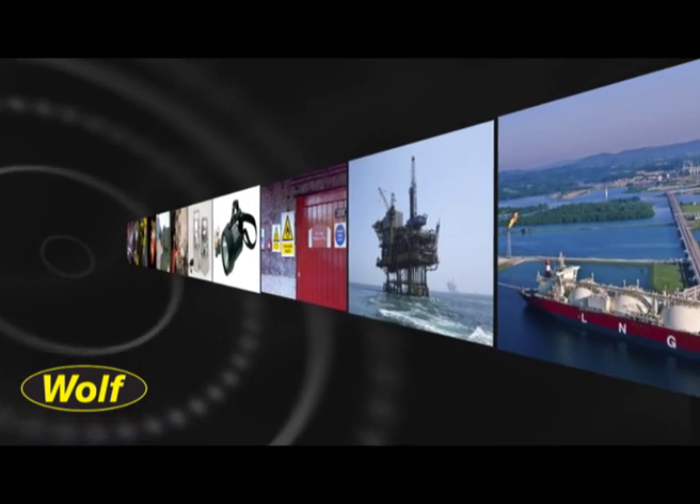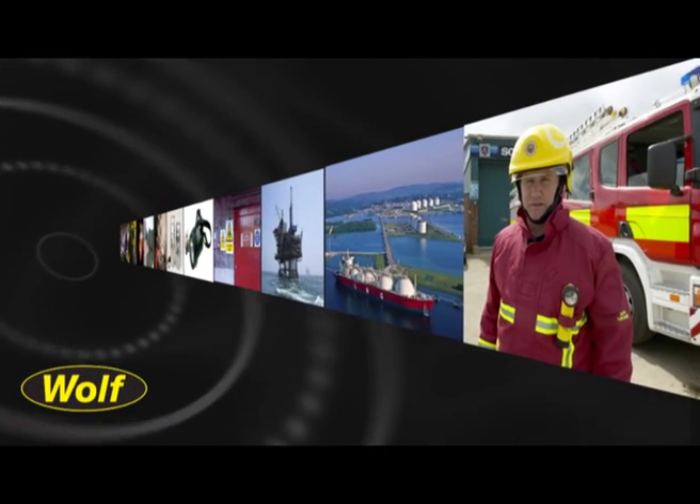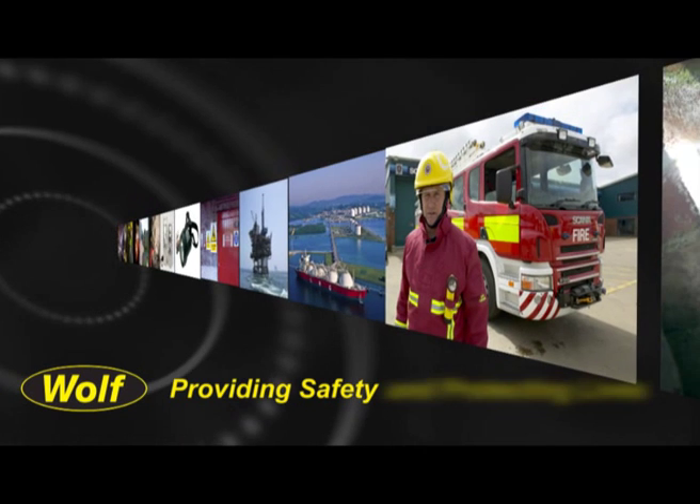You can be sure that whenever there is a danger from explosive gas, vapor or dust atmosphere, you'll find a Wulff safety lamp there providing safety and protecting lives.